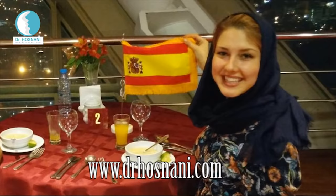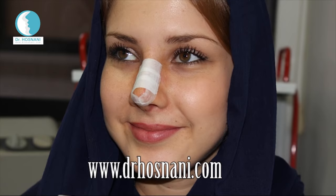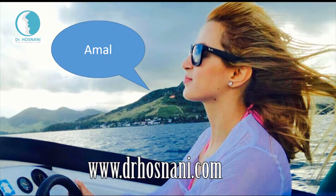This is another story of Rhinoplasty in Iran, this time about Esmeralda, a girl from Spain who comes to Iran for doing a nose surgery with Dr. Hamid Reza Hosnani. Esmeralda is a close friend with Amal who was featured in the previous video and is a very beautiful and happy girl now.